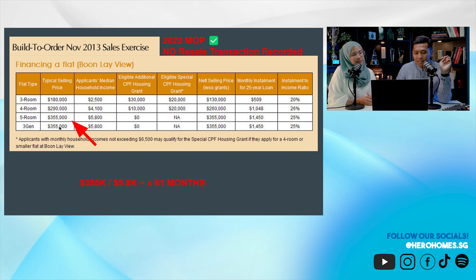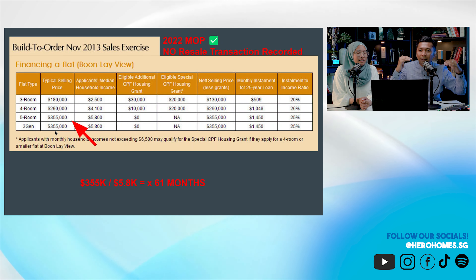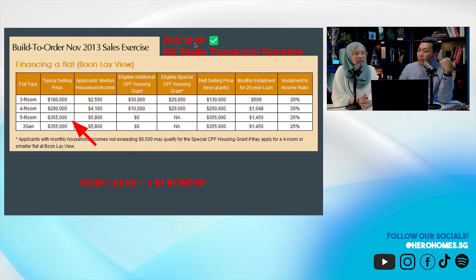Once BTO reaches MOP, owners definitely want to sell. Let me show you some listings currently in the market. Back in 2013, a 5-room cost 355K and the average income was around 5.8K — about 61 months of salary to afford a 5-room BTO. Today, the average 5-room flat is around 500K and average income is around 6.9K — that's 78 months of salary. Prices have gone up way higher than income growth.